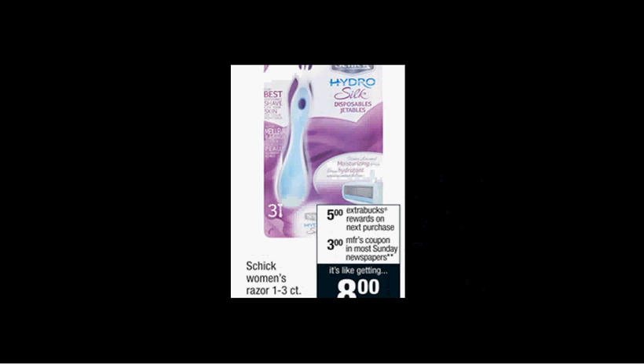The Schick Women's Razor — the one to three count or the cartridges, three to eight count — is on sale. When you buy one, you'll get $5 back as an extra care buck. The Quattro one count is regularly $11.29. There's a $3 off coupon in today's Smart Source. If you buy one and use the coupon, you'll pay $8.29 out of pocket, get the $5 back — it'll be like getting it for $3.29.